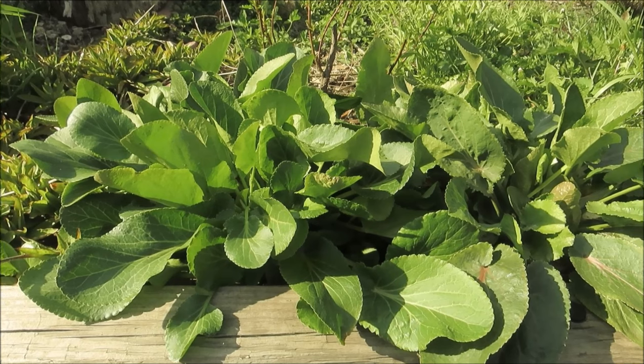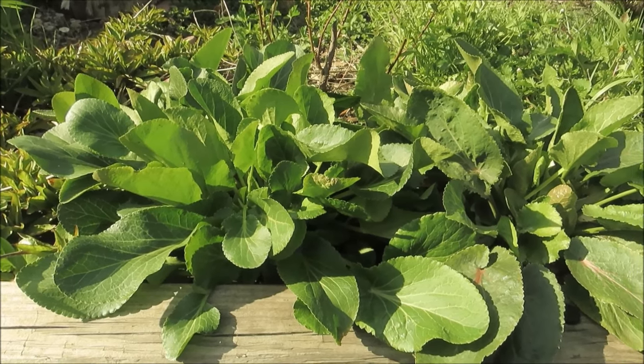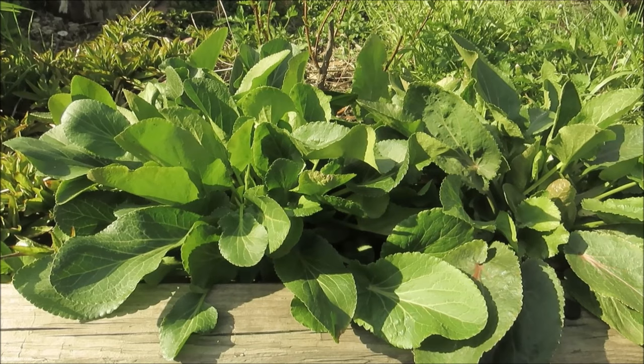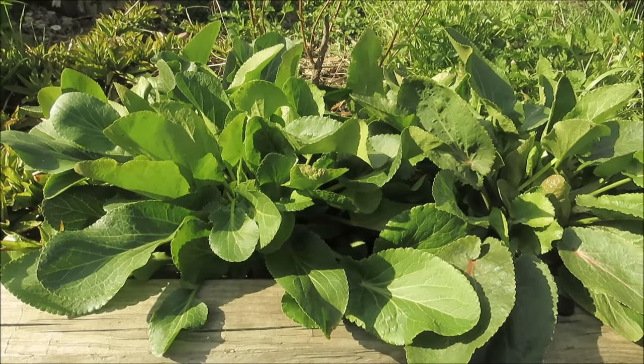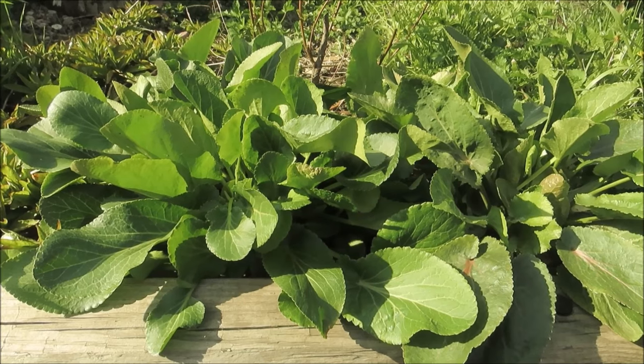I winter sowed my sea holly in a plastic container. If you start from seed indoors, be sure to use a deep container at least three to five inches, as they have deep tap roots which makes them hard to move. So choose their location carefully.